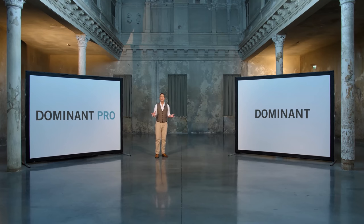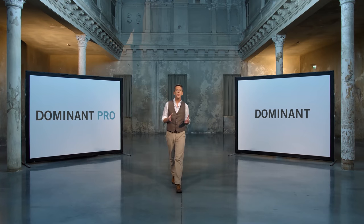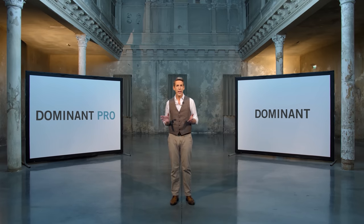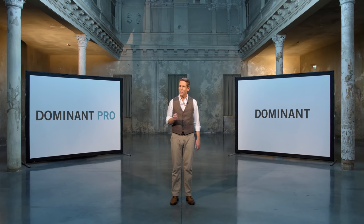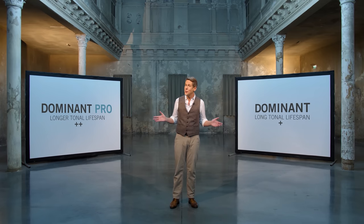You may still be interested to learn what Dominant and Dominant Pro have in common and how they differ. Both have very low string tensions and are therefore suitable for the majority of new and old instruments without putting too much strain on them. They have a similarly high capacity for modulation, lots of sound colors, very good tuning stability, and great response. Both string lines have a very long tonal lifespan, though Dominant Pro celebrates a few more birthdays.